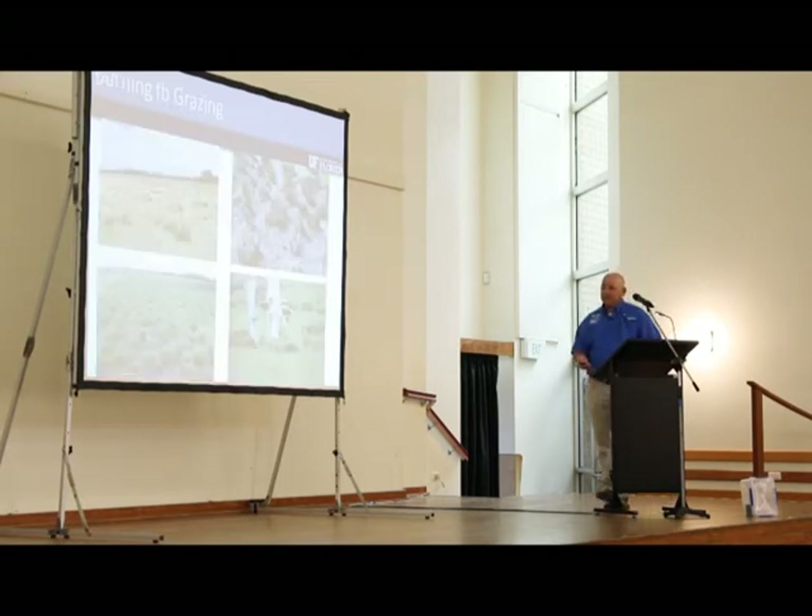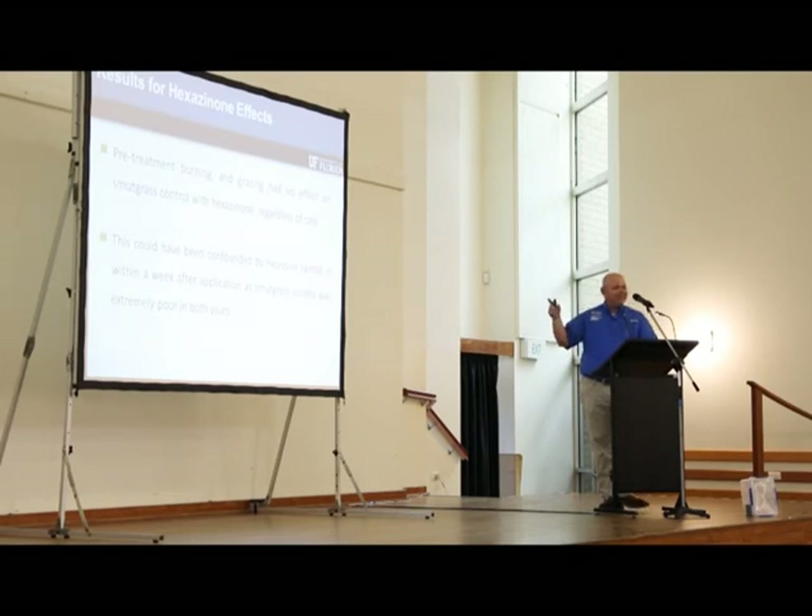Going back to burning followed by grazing: our original intention was to burn, compare burned versus non-burned pastures with rotational grazing, to see if we could decrease root reserves in the smutgrass so we could spray with Velpar during the rainy season at reduced rates for better control. But since doing those sequential applications in 2012 and 2013 I haven't been able to get them to repeat very well because of the amount of rainfall. We found no effect on smutgrass control with hexazinone followed by rotational grazing regardless of rate, and we feel that excessive rainfall is the reason we're seeing such poor control with Velpar.